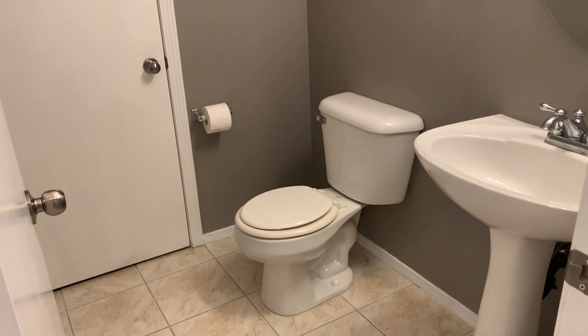We do have this half bathroom. There is a small storage closet in here where you can get some things. It's not very big but actually you can get a bunch of stuff in there.